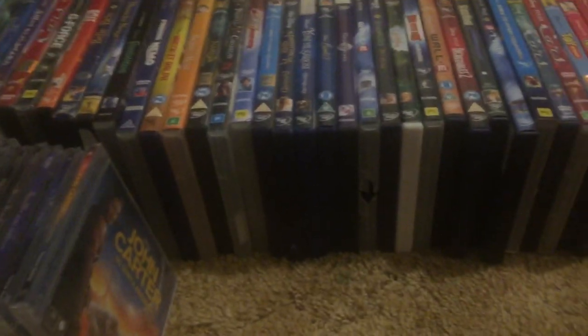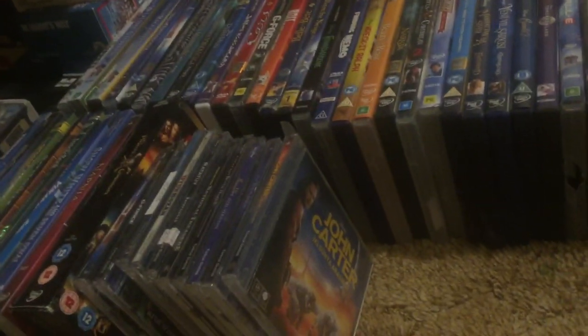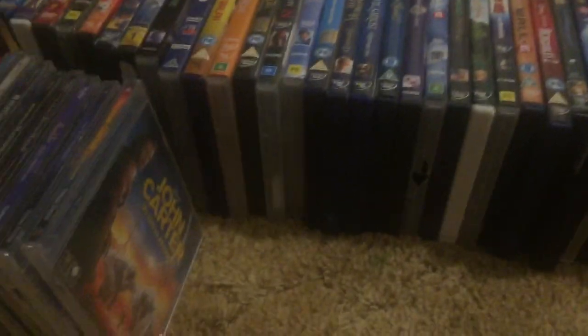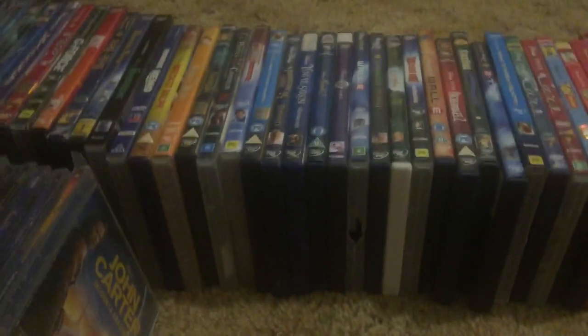Let's go ahead and get started. I'll be showing you guys my foreign Disney DVD collection outside America and Canada. I have a lot — I actually have a lot of foreign DVDs. I collect DVD imports from other countries. I get them usually through eBay and that type of stuff.